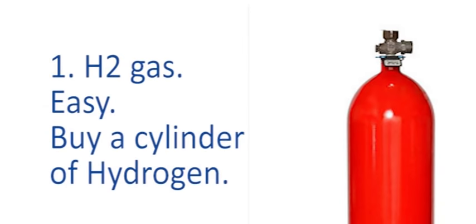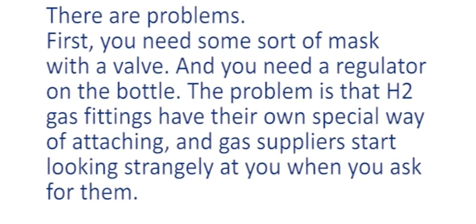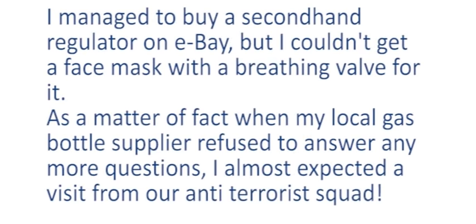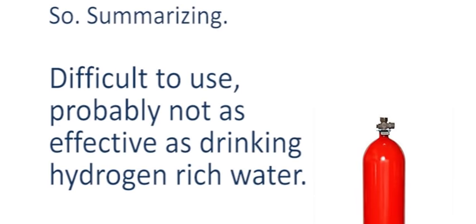The easiest, most obvious way to get hydrogen gas is to buy a cylinder of hydrogen. But in reality it wasn't so simple — that's what I was using in the bath, which had no discernible health effect. There are problems: you need a mask with a valve and a regulator on the bottle. H2 gas fittings have their own special way of attaching to cylinders, and gas suppliers start looking strangely at you. When my local gas bottle supplier refused to answer any more questions, I almost expected a visit from the terrorist squad. Summarizing: difficult to use, and probably not as effective as drinking hydrogen-rich water.